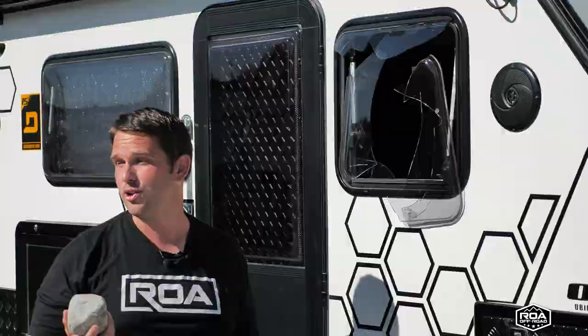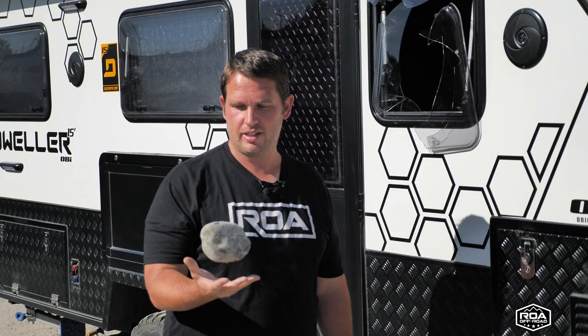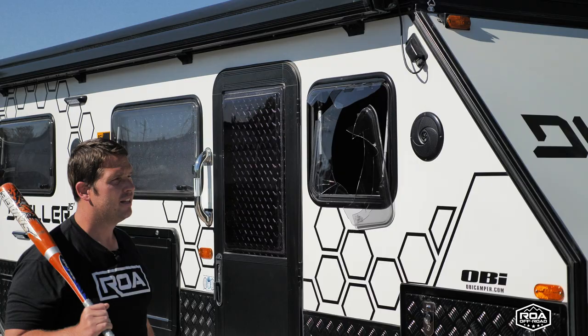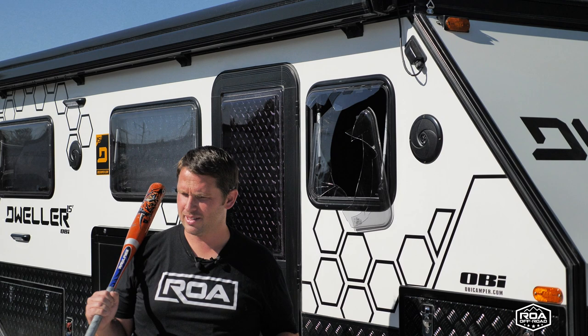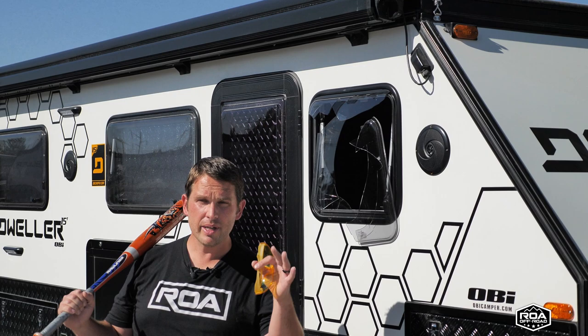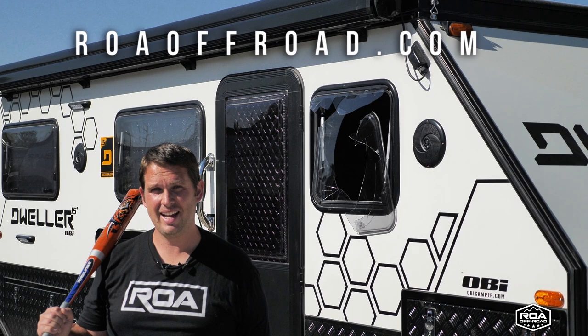It actually bounced off the window, which is good — because if you're sleeping in there and somebody tries to throw a rock through it, it would go through and hit you in the head. Luckily it bounced, and that is a massive rock — at least five to ten pounds, that's heavy. If you have any ridiculous ideas and you want to see us test our products, make a comment below. We do want to bring value and show how strong these trailers are — we read and listen to our comments and would love to hear cool ideas. Thanks for watching, don't forget to subscribe, hit that like button, and have a wonderful day. Bye-bye.